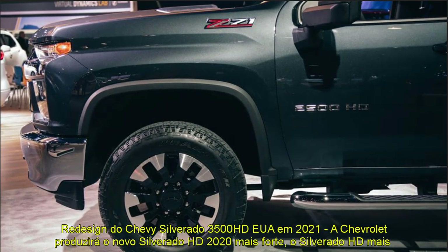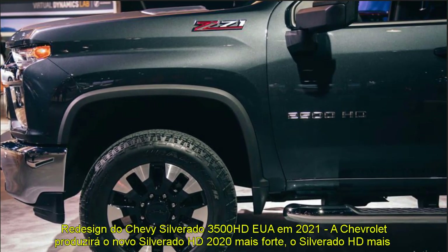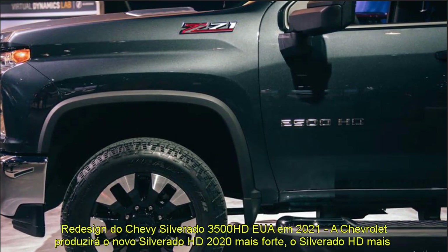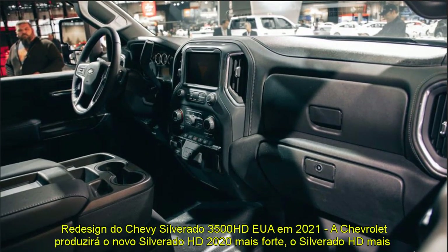2021 Chevy Silverado 3500 HD USA Redesign. Chevrolet will produce the strongest all-new 2020 Silverado HD, the most capable Silverado HD ever. Max towing capability increases 52% to 35,500 pounds available.